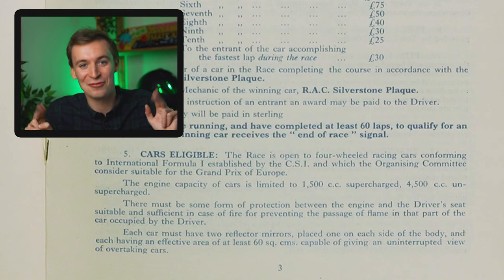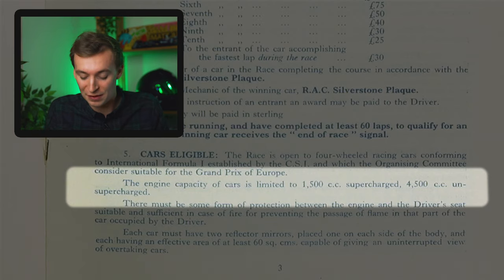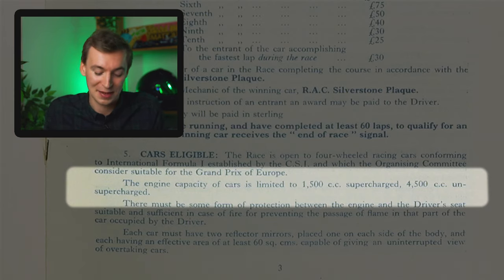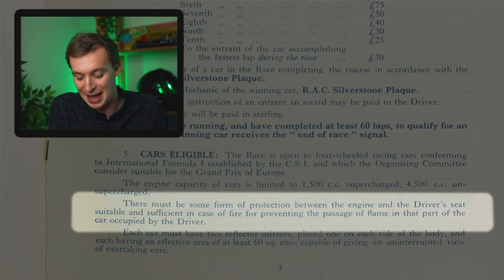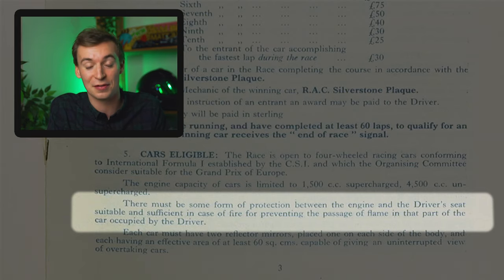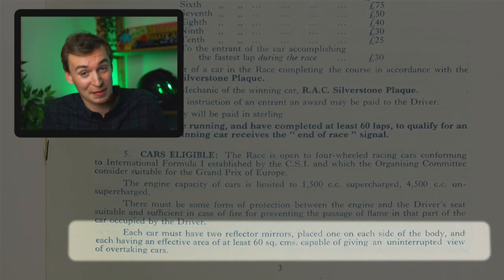On to what I think is one of my favourite sections, which is the technical regulations of the car itself. And as you can see, there's not a lot there. The engine capacity is limited to 1,500cc if it's supercharged, or if it's not supercharged, 4,500cc. There must be some form of protection between the engine and the driver's seat sufficient to prevent the passage of flame in case of a fire. And each car must have two reflector mirrors. And that's it - that's all the car technically needs to have to compete in an F1 race. Just three lines of regulations.